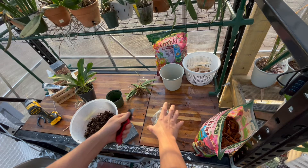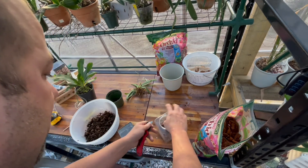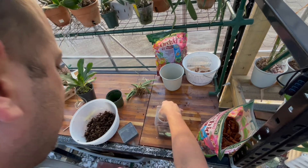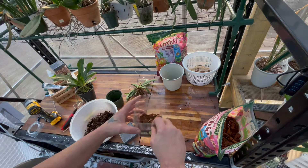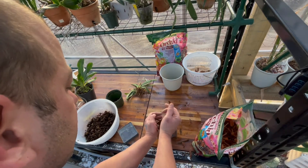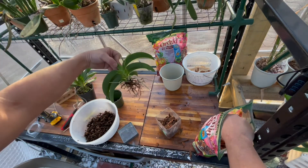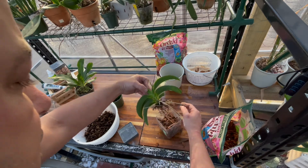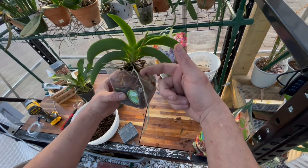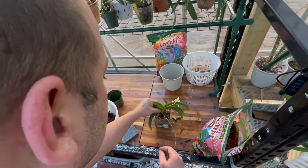Let me trim this container down real quick — now it's more like a manageable pot. I'm going to add the bark in here. I'm looking at the roots and how deep they might go. I'm going to leave this aerial root outside the pot like that — I'm not going to put that inside. Just leaving it out.